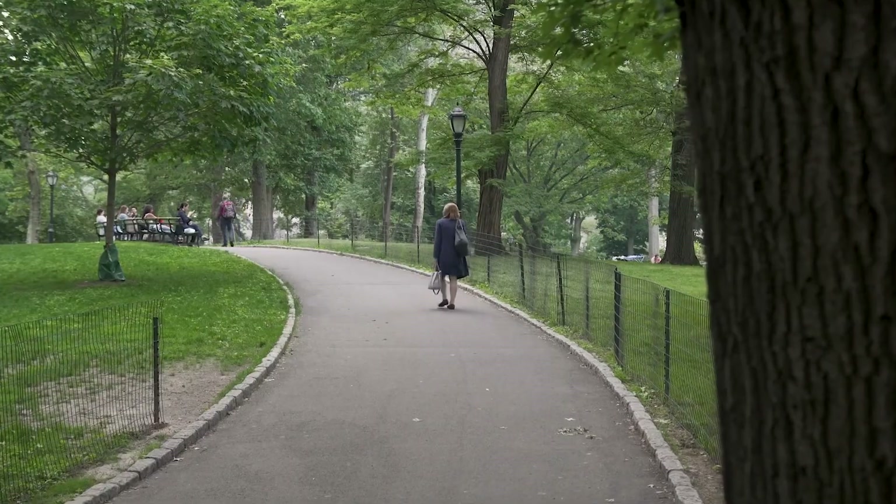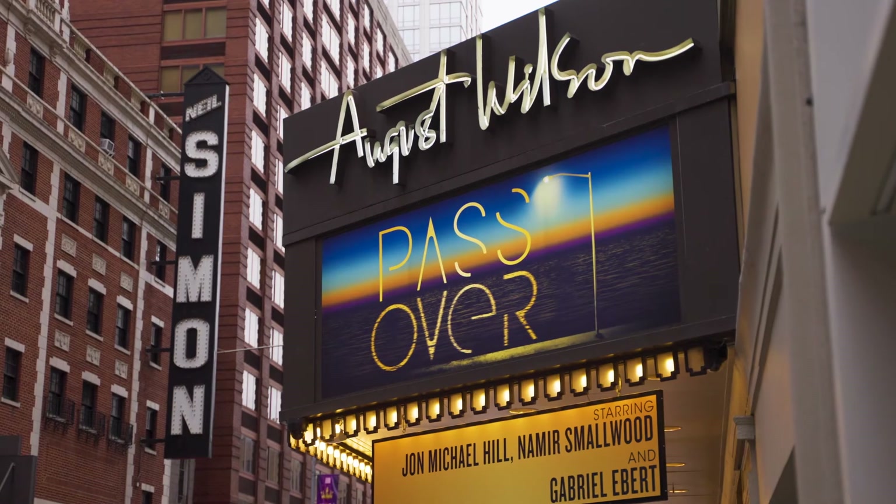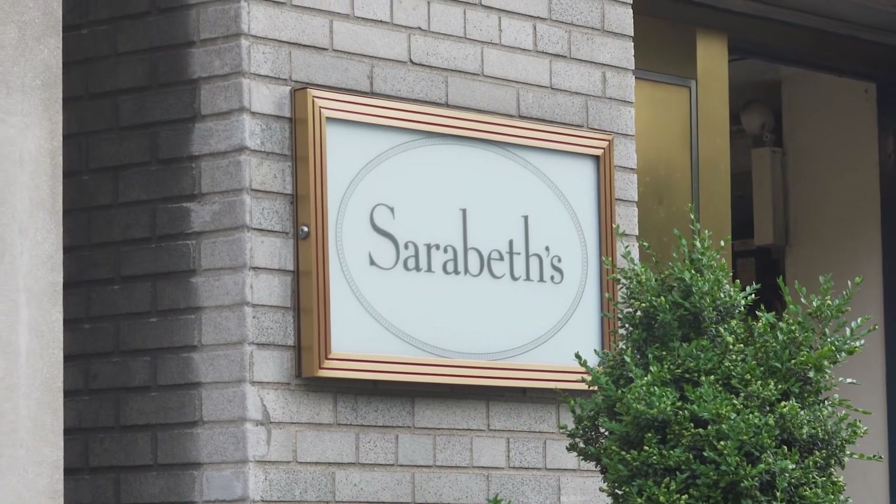The Osborne is just two blocks from Central Park, a short distance to Whole Foods and Broadway theaters, and some of the best restaurants in the world. This truly beautiful home needs to be seen in person to be fully appreciated. Give us a call today to schedule your private appointment.